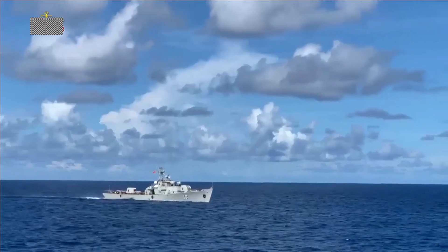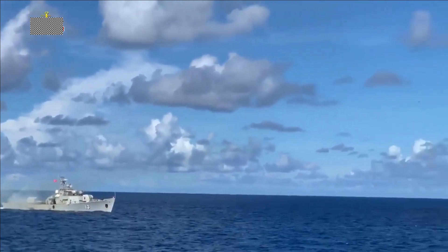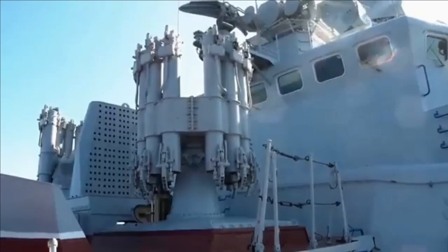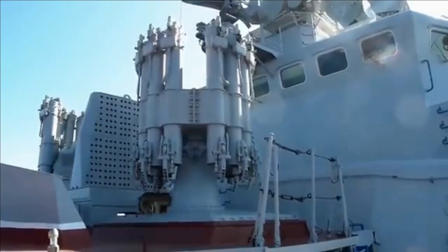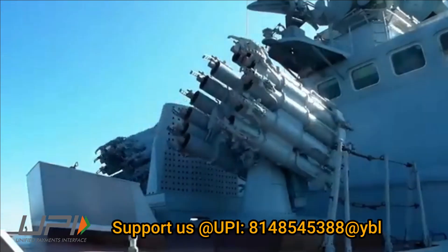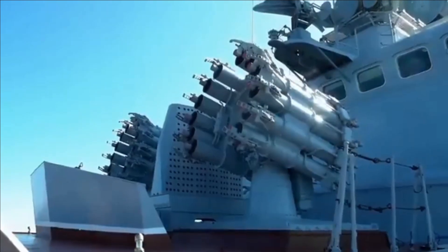It is reloaded automatically, with individual rounds being fed into the launcher by a loading system from a below-deck magazine. Typical magazine capacity is either 72 or 96 rounds per launcher. It can also be used for shore bombardment. The RBU 6000 system is considered the last shield of a warship against enemy submarines.